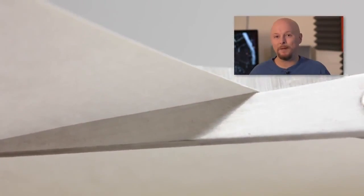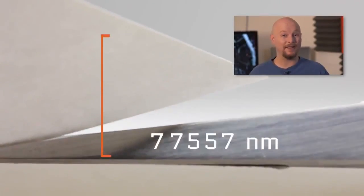A nanometer is just one billionth of a meter. And that's kind of hard to imagine, so let me put it to you this way: your typical sheet of paper is about 100,000 nanometers thick. And at this scale, individual elements are so small you can't even see them with a light microscope.